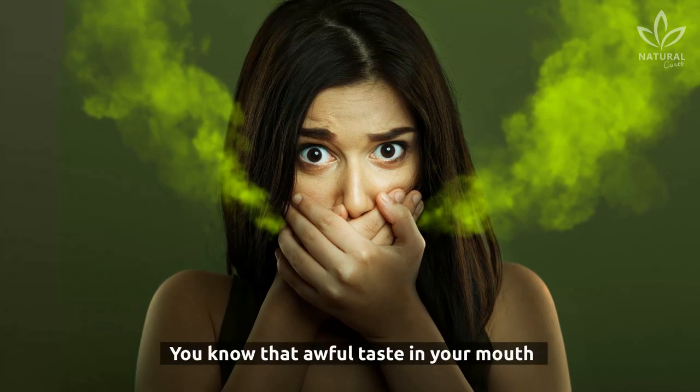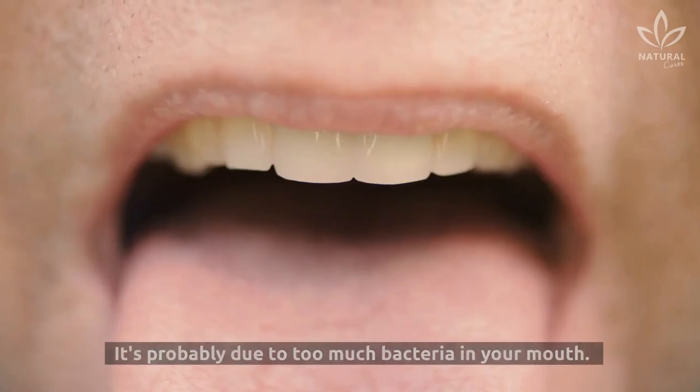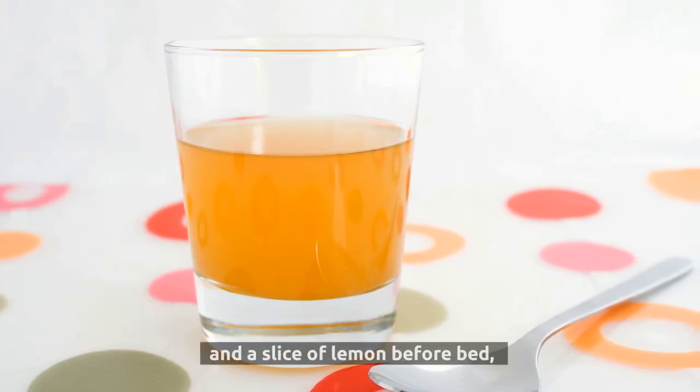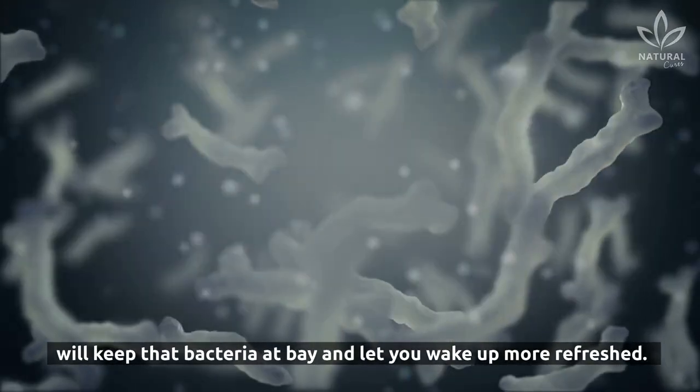1. Halitosis. You know that awful taste in your mouth that you wake up with in the morning? It's probably due to too much bacteria in your mouth. Drinking one tablespoon with eight ounces of water and a slice of lemon before bed will keep that bacteria at bay and let you wake up more refreshed.